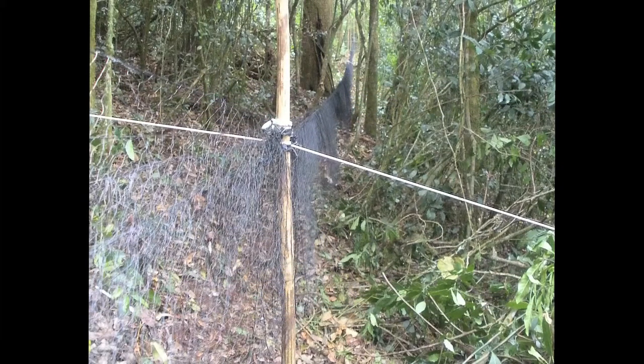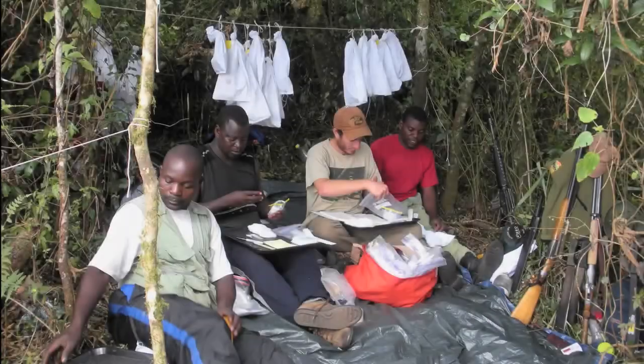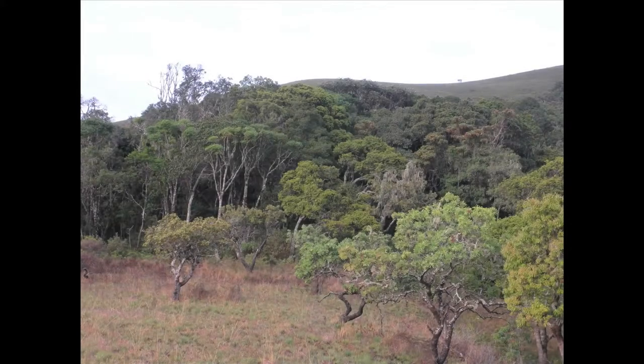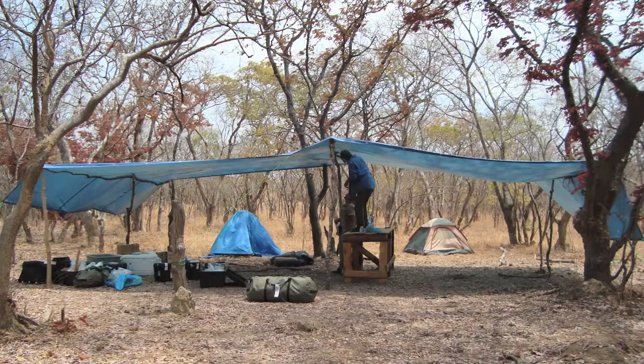We use mist nets to catch birds in part, and when we're doing that, we need to get those open as soon as we can in the morning. Usually one group of people goes and does that, while another group is out collecting with shotguns — that's one way we sample birds that don't land in the nets. We also try to get sound recordings of the birds we collect, and general sound recordings in the area, which is a good way of documenting diversity. We're also visually observing birds and keeping track of that.